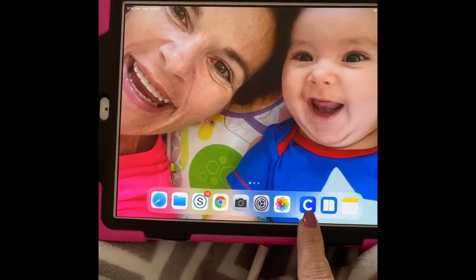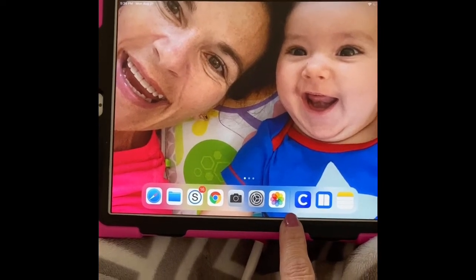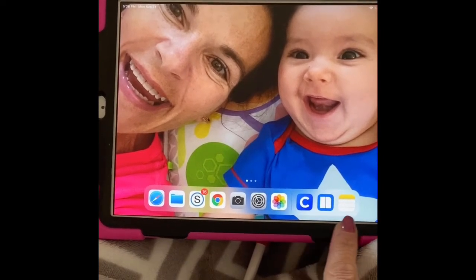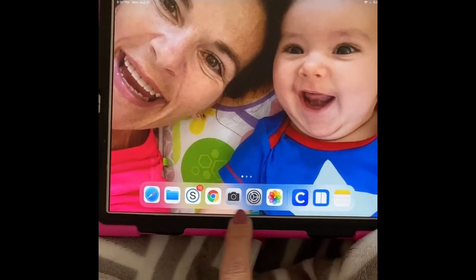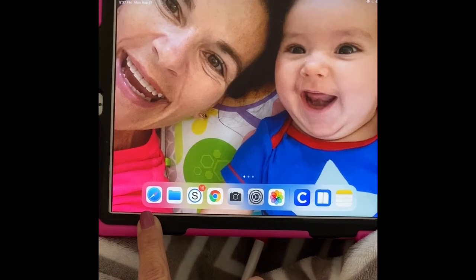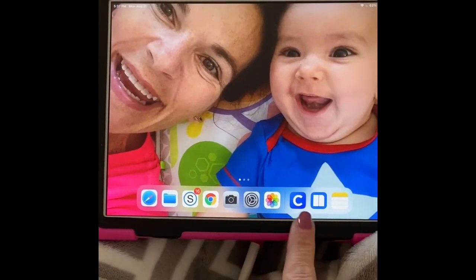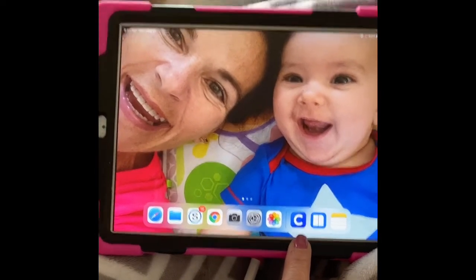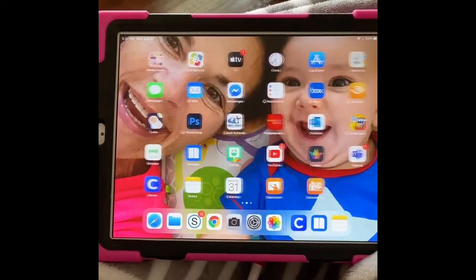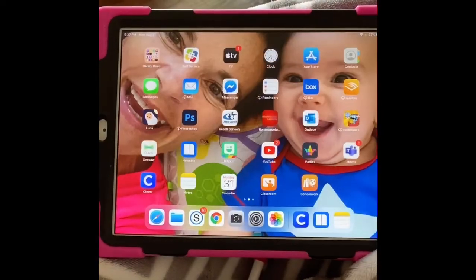You will notice that I have Clever down on the right side of my dock. There's a little line that separates it — to the right of that are your frequently used or recently used apps. Anything to the left of that line on your dock are things that you have set there so that they'll be there all the time. You probably won't find Clever right here on your iPad, so what you're going to have to do is just scan through your screens by sliding over and look for that big blue box with the C in it.